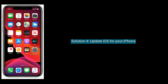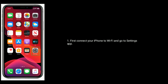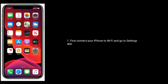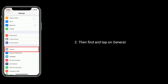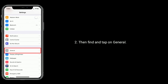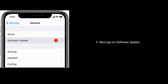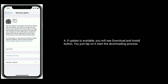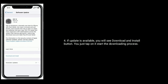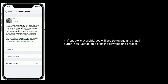Solution 4 is Update iOS for your iPhone. First, connect your iPhone to Wi-Fi. Go to Settings app, then find and tap on General. Next, tap on Software Update. If an update is available, you will see a Download and Install button. Just tap on it to start the downloading process.